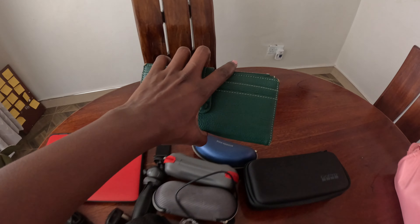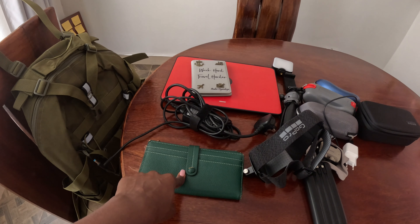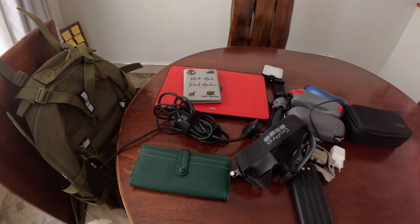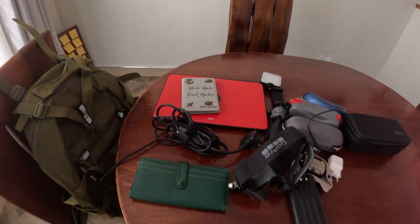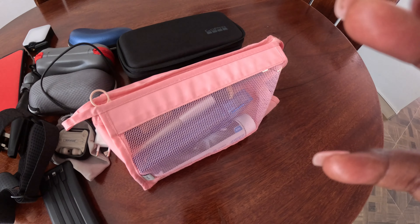In the country I'm going to, we'll use dollars and also their local foreign currency. I'll carry less dollars and more of the foreign currency, which I'll change when I arrive. And then this is my makeup bag.